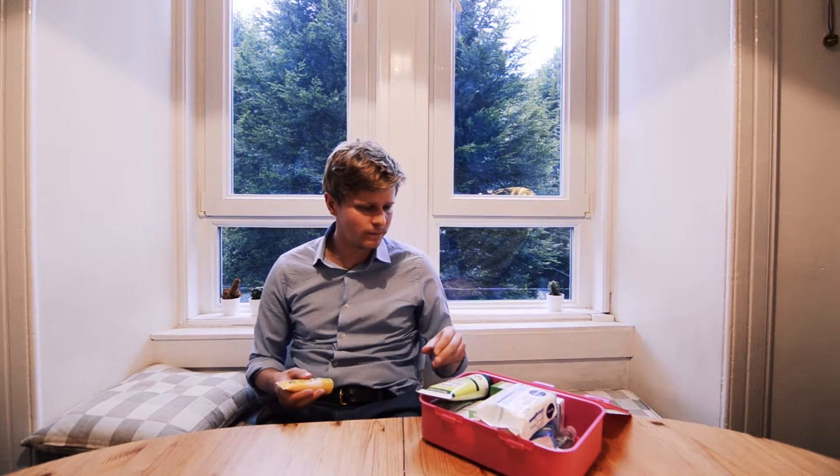Basically the three main things that travellers are going to get in South East Asia are sunburn, sickness and diarrhoea. So I'm going to talk through these. Starting with sunburn.